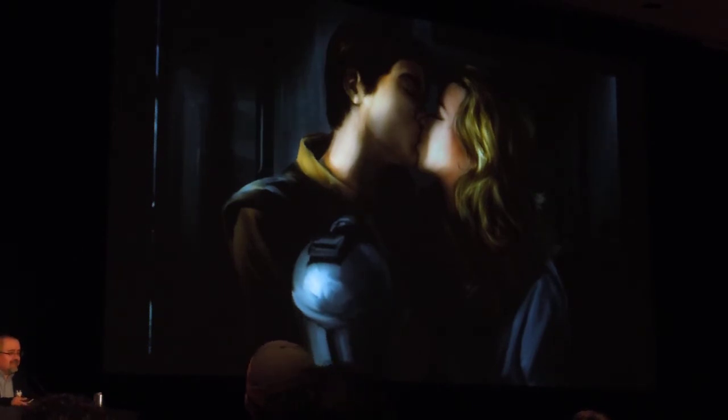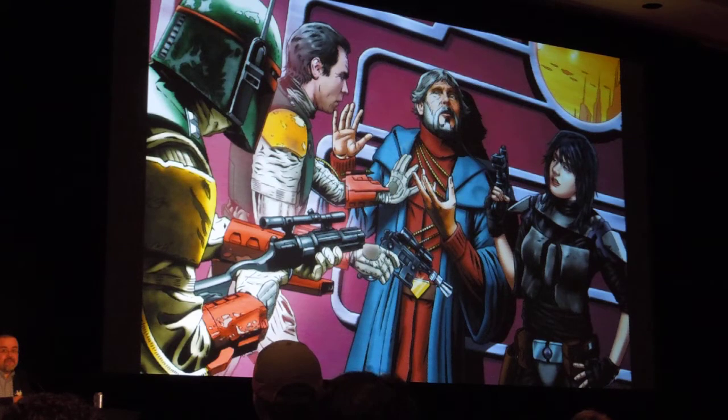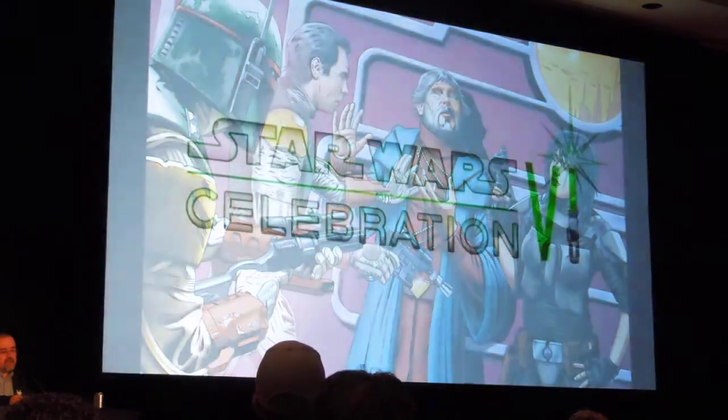Joe Corroney joined us in the project as well. This is the assassination — or attempted assassination — of Thrackan Sal-Solo from the Legacy of the Force series. So there's basically a visual run through the timeline of Star Wars novels. And of course, this is just the start — there are many, many more illustrations in the book.